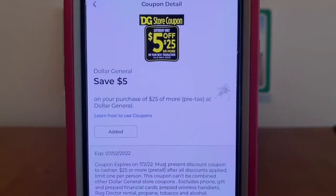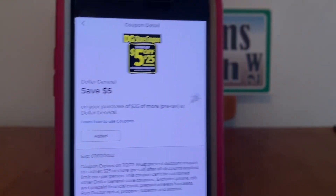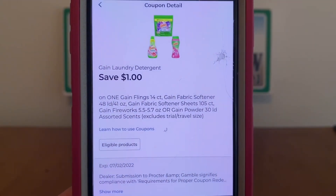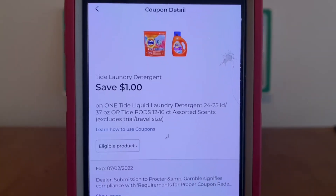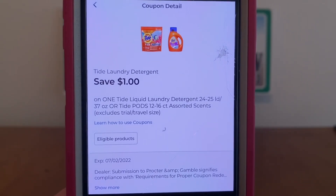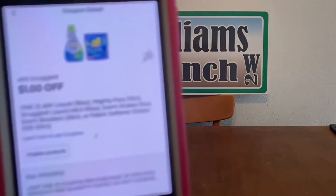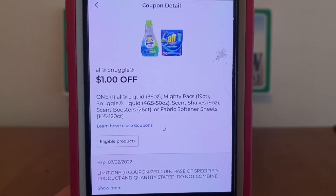The first one is going to be, of course, the $5 off of $25. We also have $1 for Gain laundry detergent and $1 for Tide laundry detergent. Like I mentioned Ranch Fam, you want to clip these as soon as possible. Dollar General can take them down at any time and they will no longer be available to clip.